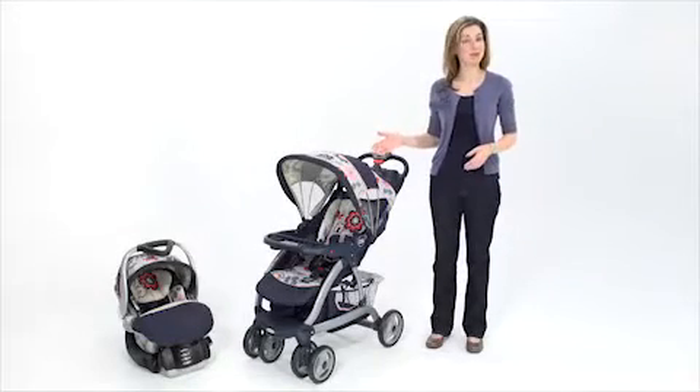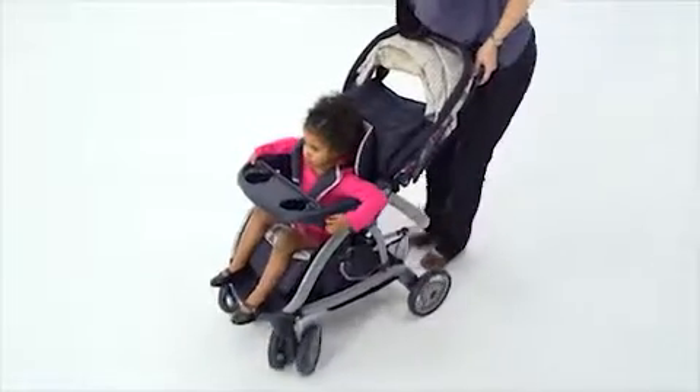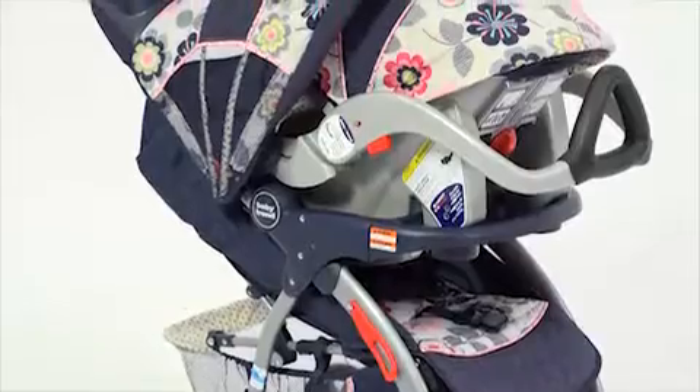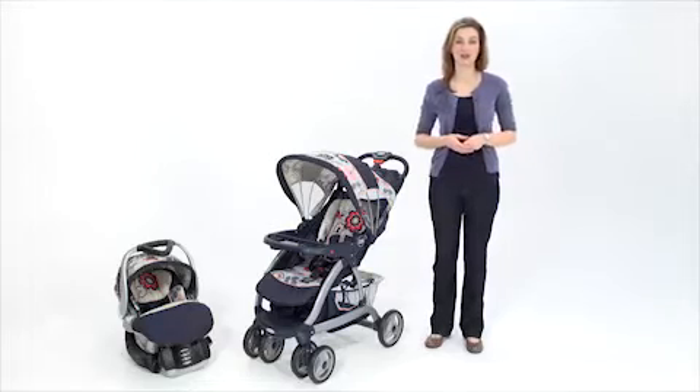The top-rated freestyle stroller from BabyTrend is the best of both safety and comfort. It adjusts to fit children up to 50 pounds. Shown here in the Chloe fashion, the freestyle is available in stores and online in many on-trend fashions for you to choose from.